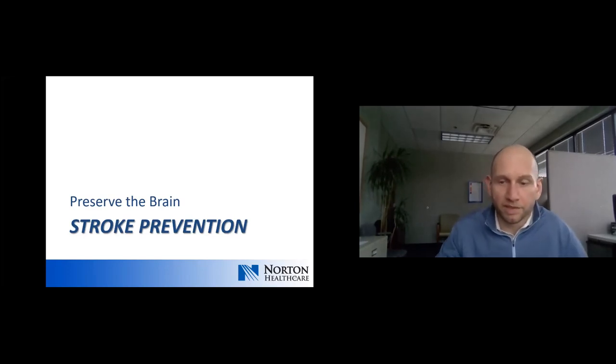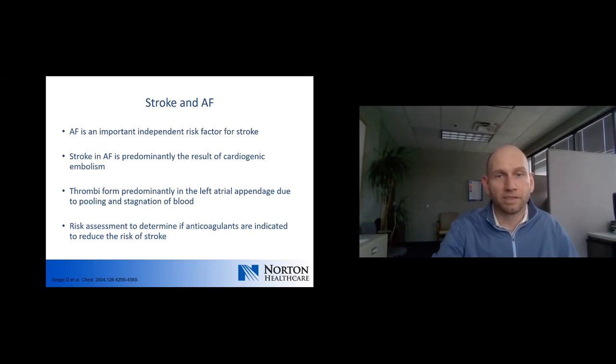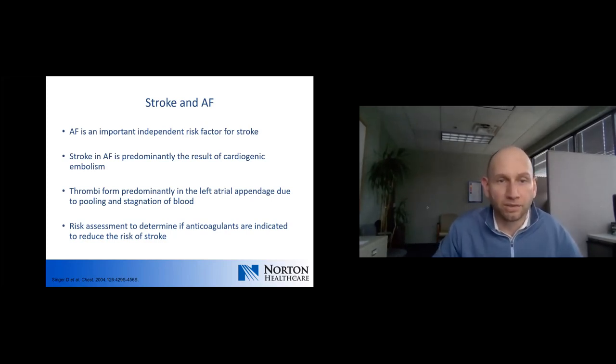Stroke prevention is key once rates are controlled. AFib brings with it roughly a five-fold increase in the risk for stroke. Stroke in atrial fibrillation is primarily the result of cardiogenic embolism — blood can pool in the left atrium, particularly in the left atrial appendage. A blood clot can form, break off, and cause a stroke or systemic embolism.